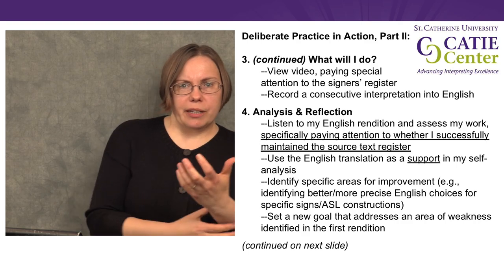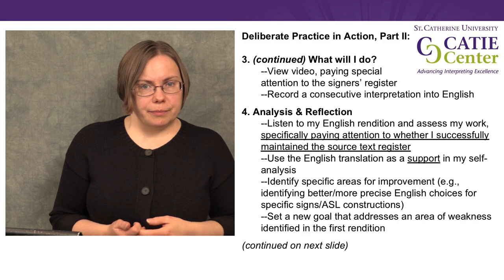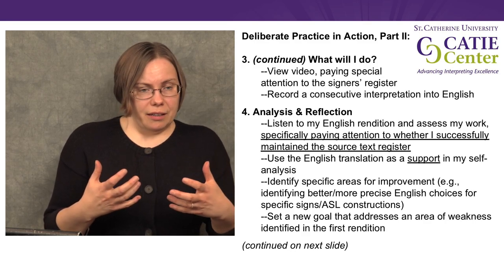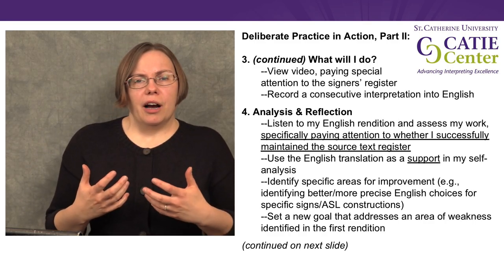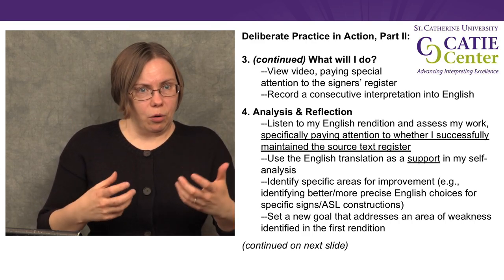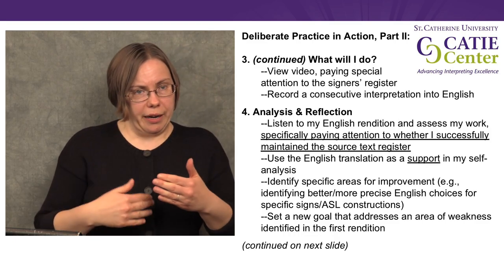So what am I going to do? Well, I'll start out brainstorming about this video: what is it about, what do I think I might hear, what do I think is going to be hard for me, is there something I need to look up or review before I start? Then the next step is to view the video, paying attention especially to the register of the signer, because that's what I've set as my goal. And then I'm going to record my interpretation into English. But that's not all — now I need to do some analysis and reflection. I need to listen to my English rendition and assess my work. The videos on the website have transcripts and translations, which are useful as a support when I analyze my work.